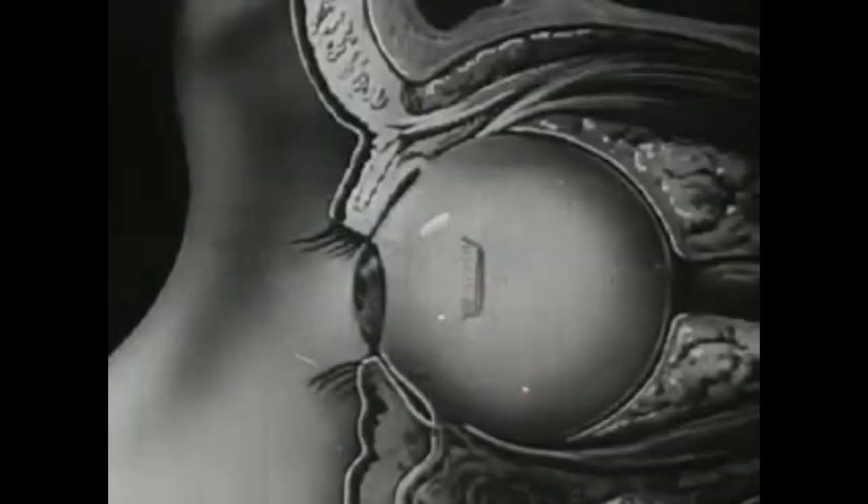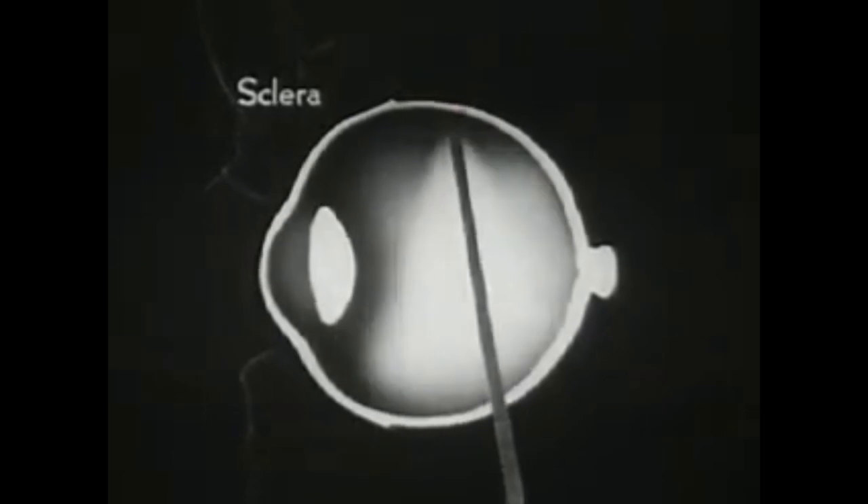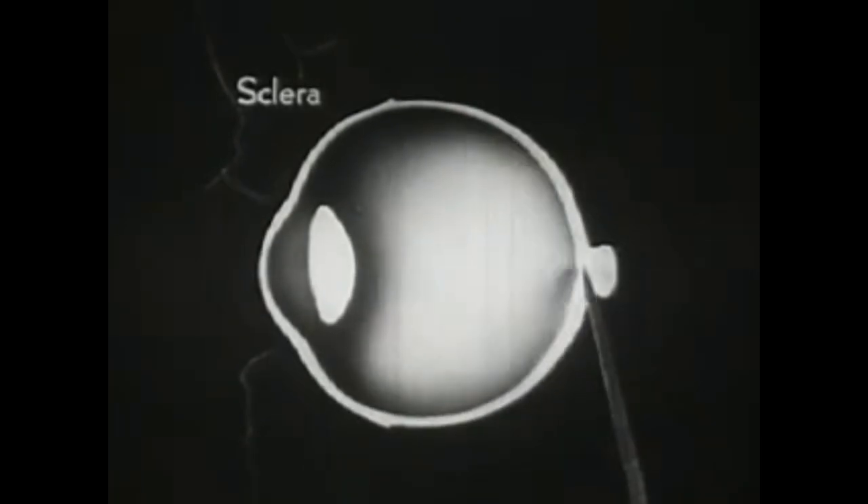The eyeball itself has a white glistening surface. Its front part bulges and forms a highly transparent window. In this sectional view, the capsule of the eyeball is seen to have three layers. This thick, tough outer layer is called the sclera and serves to protect the delicate structures within.